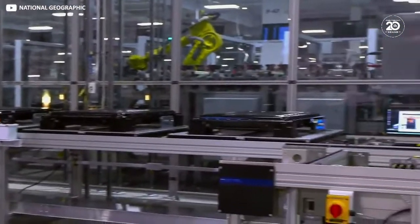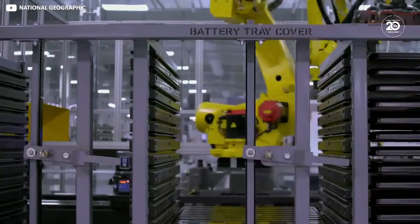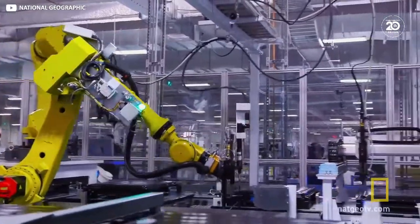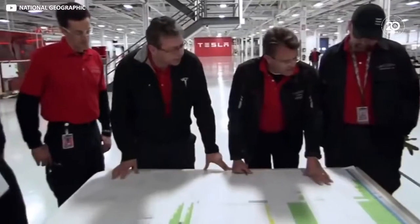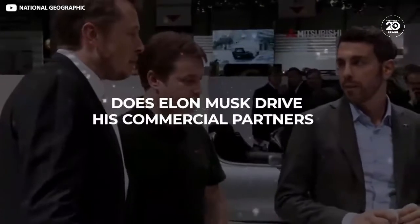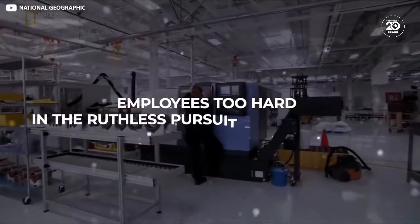So there you have it. Tesla builds batteries so fast by housing as much of the process as possible under one smart roof and replacing fallible human hands with robotics, but only where appropriate. That, and aggressive tactics with commercial partners — does Elon Musk drive his commercial partners and employees too hard in the ruthless pursuit of excellence?